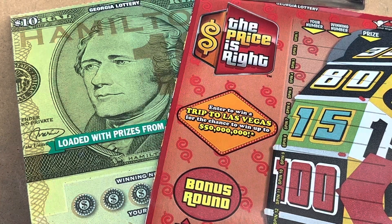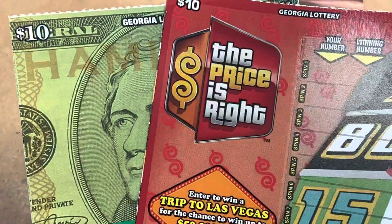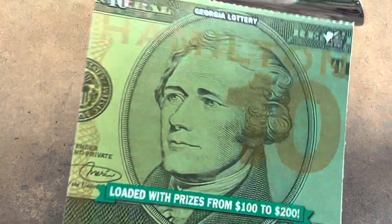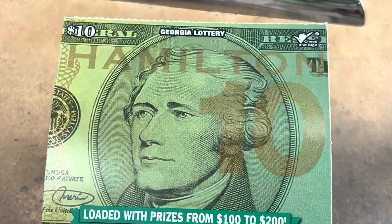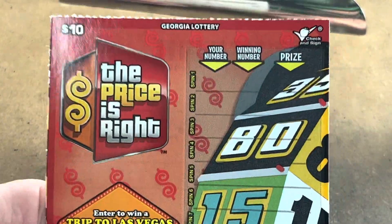What's going on everybody? It is Carter with Time to Scratch and today it's a $20 Georgia Lottery session for you. We're going to do a $10 Hamilton ticket — super fun to play, and there's still two symbols I haven't found yet. But let's start out with the $10 Price is Right.